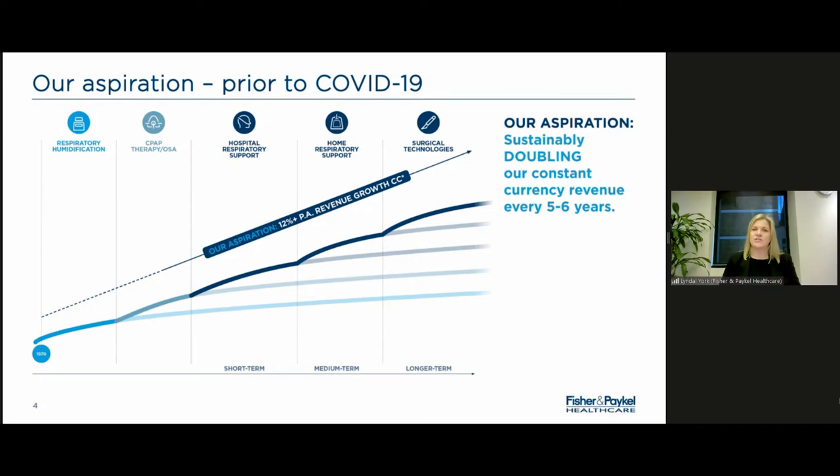Around the late 90s we moved into obstructive sleep apnea, and that really drove growth over the following decades. When we're in that sweet spot of changing clinical practice and building strong momentum, that's the key growth driver of the business — but previous areas continue to grow alongside. In the last decade or so, the primary driver has been hospital respiratory support and the nasal high flow part of our business, and that's roughly where we are now.